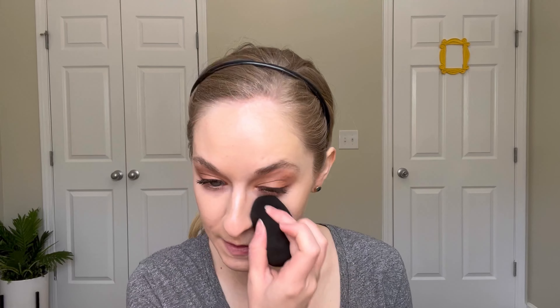I think it looks really nice — I like that I can still see some of my freckles. I'm going to go ahead and smooth it over with my Milani sponge. That helped with the brush-stroke-iness and smoothed it out nicely.